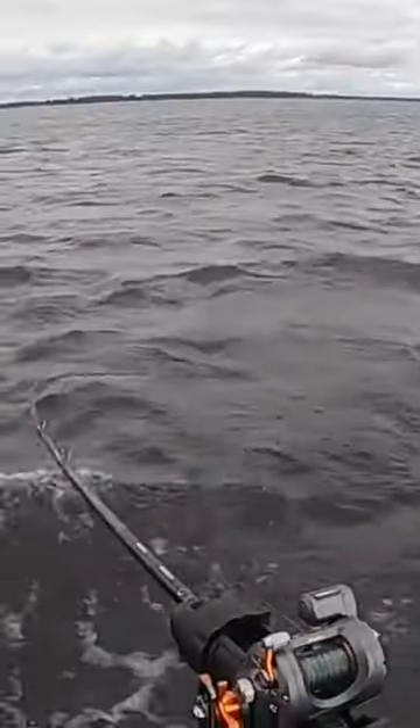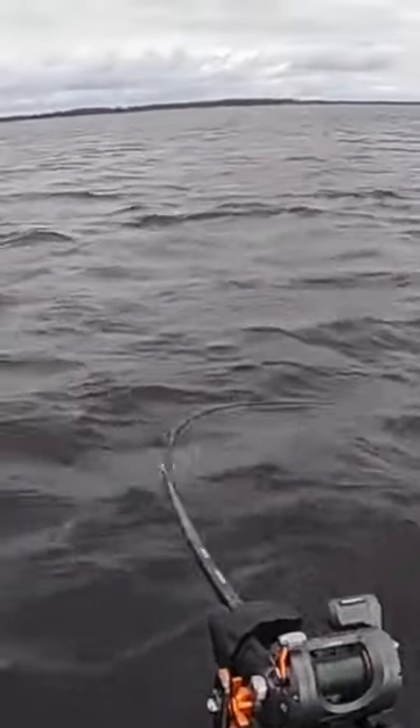Set your bait to the exact depth you want it at. No guessing, no doubt. Spend less time experimenting and more time catching. It's time to fish smart with Trolling Depth IQ.